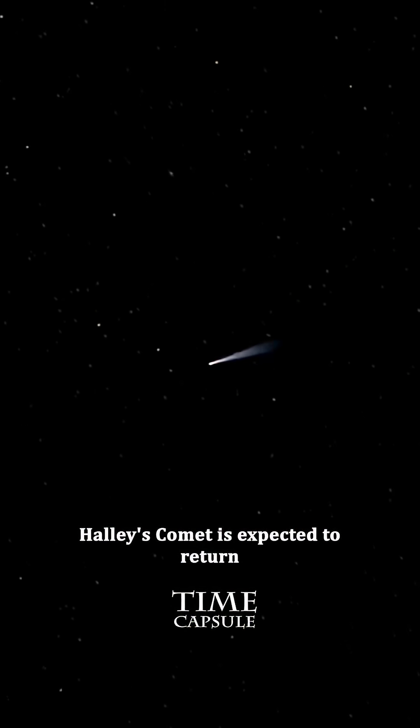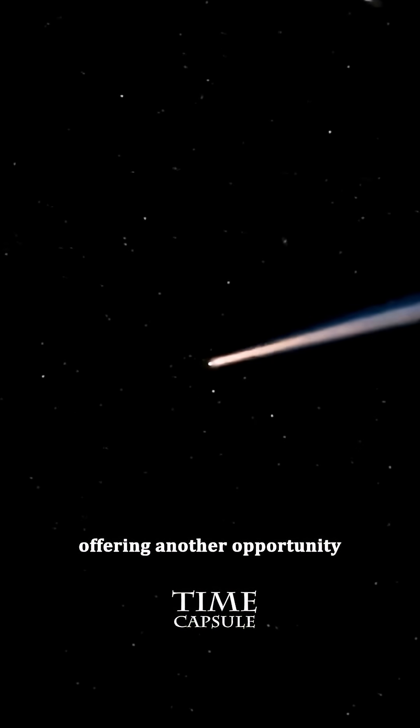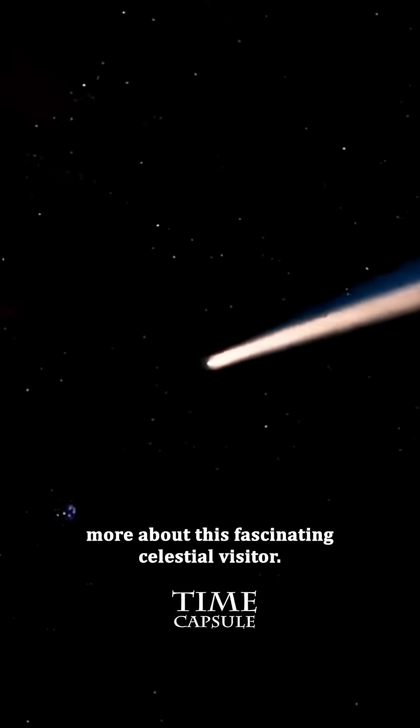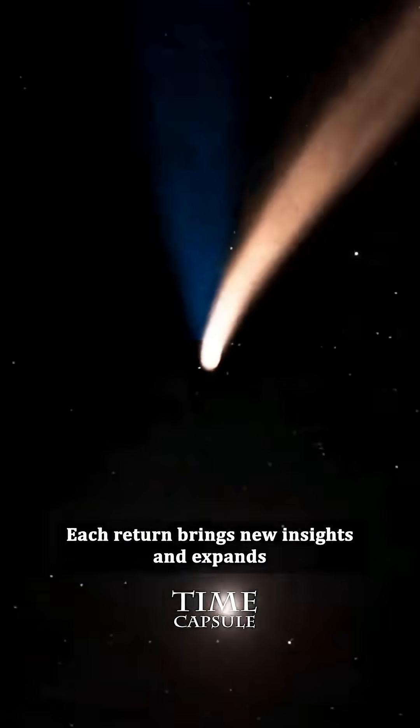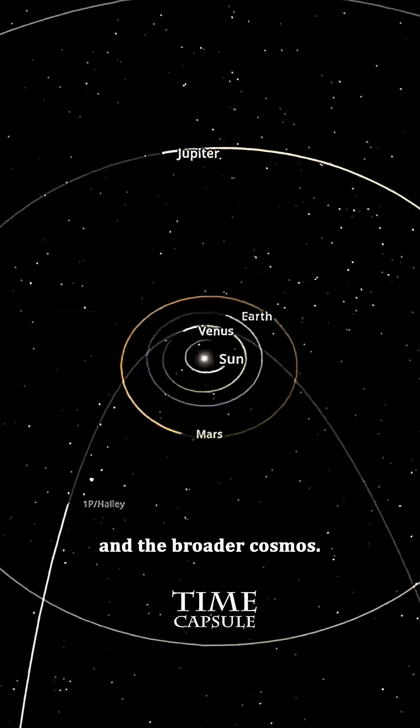Halley's Comet is expected to return to the inner solar system in 2061, offering another opportunity to observe and learn more about this fascinating celestial visitor. Each return brings new insights and expands our understanding of comets and the broader cosmos.